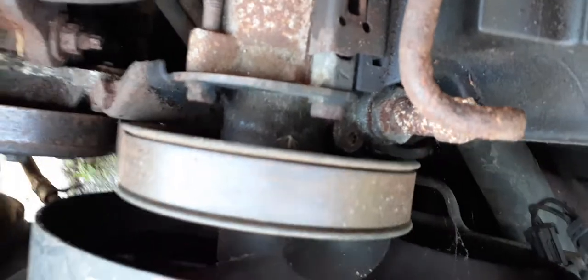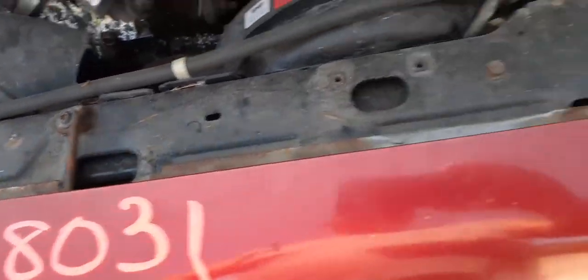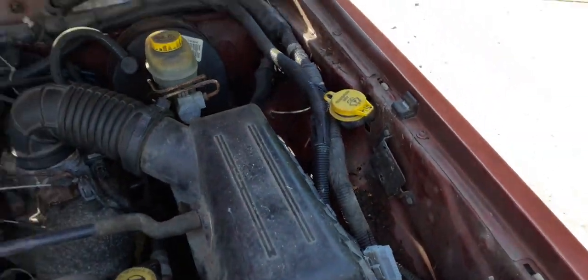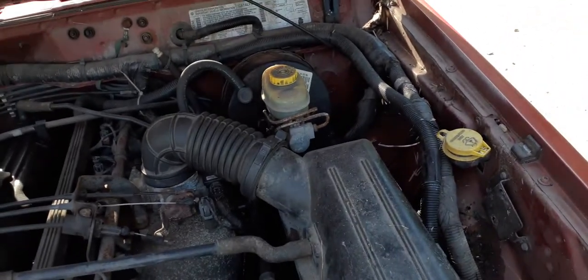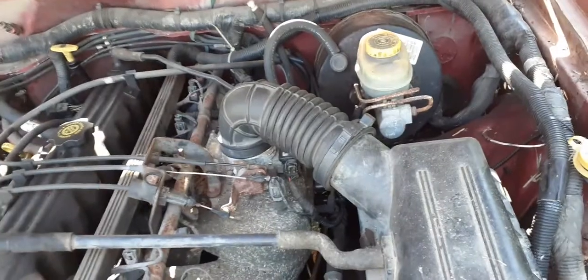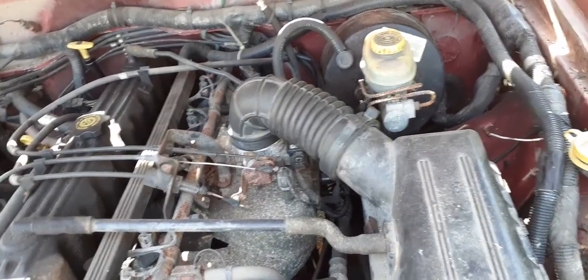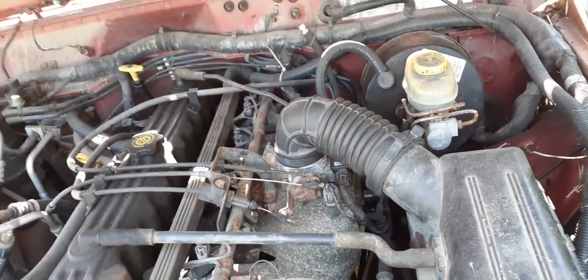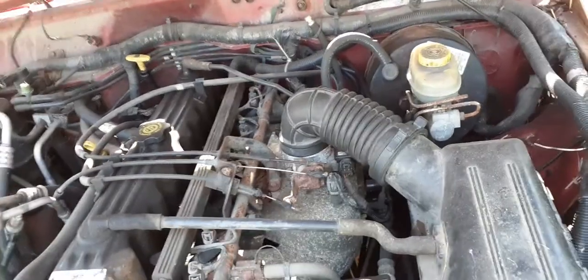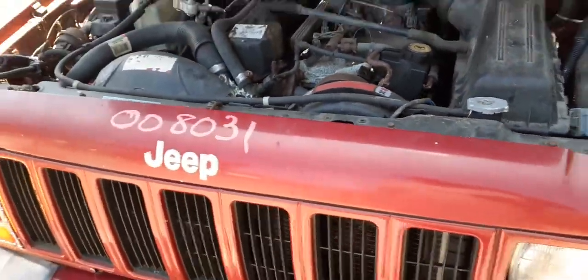We have the radiator with condenser, electric fan, power steering pump, and a regular 4.0 steel blade fan. Washer bottle is on the right side fender. The rear axles are Spicer 35s with 3.55 gears, no ABS. Transfer case is a New Process 231 with the electric motor. Drive shafts are good. Transmission is a 4.0 automatic 4x4.